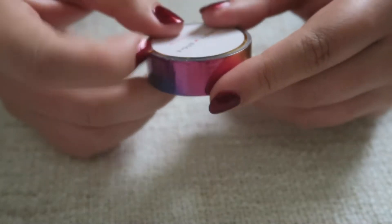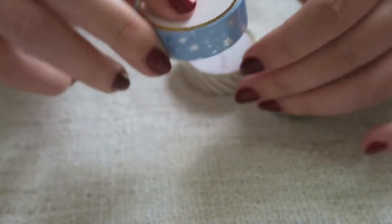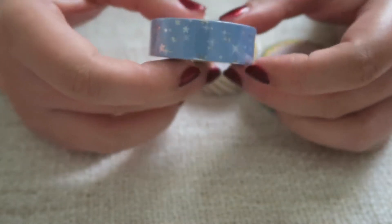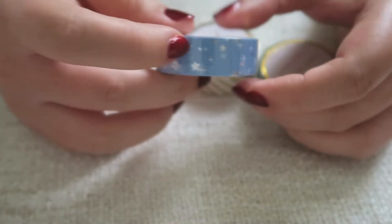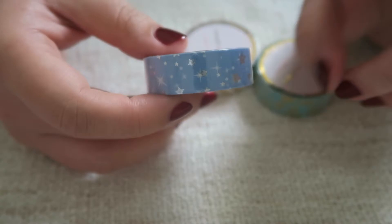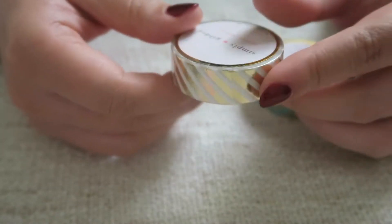Then there's one I call the 'Oil Slick' - it's almost rainbow-colored depending on which direction you turn it. And there's one I believe is called 'Blue Stars' - a periwinkle background with white stars and silver foil stars. I think it's super pretty and quite versatile; because it's a more neutral, non-dominant pattern it works well as a background color rather than a statement washi.